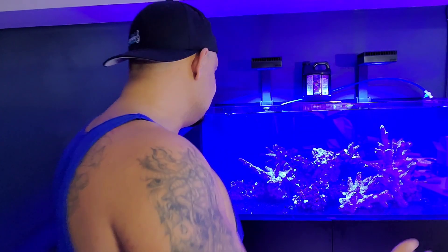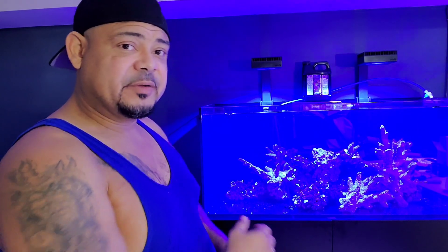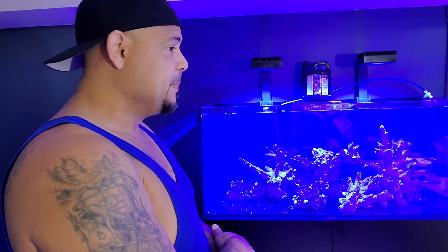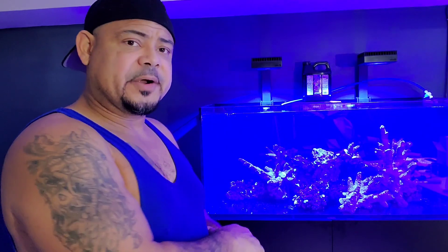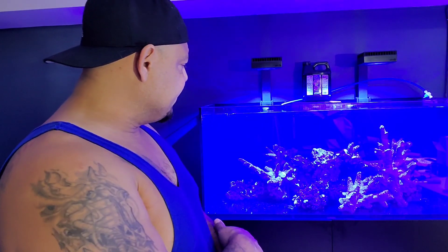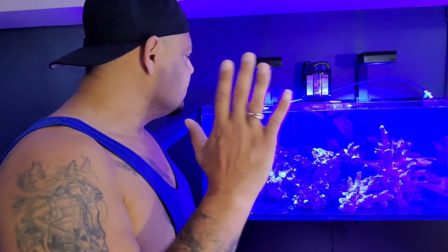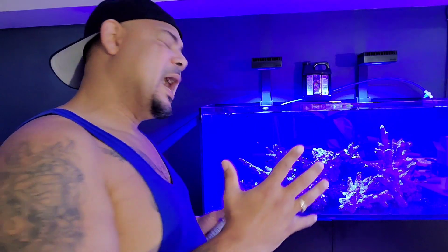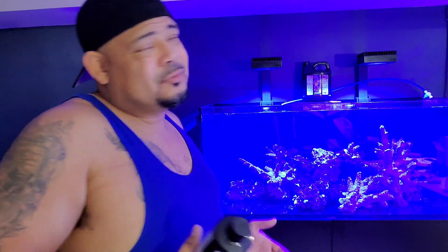When I look at this aquarium — this is a Red Sea Reefer 350 by the way — I love it. It's been days that I've had this rock and water in here, and I come down every day and just look at it and say I really like it.